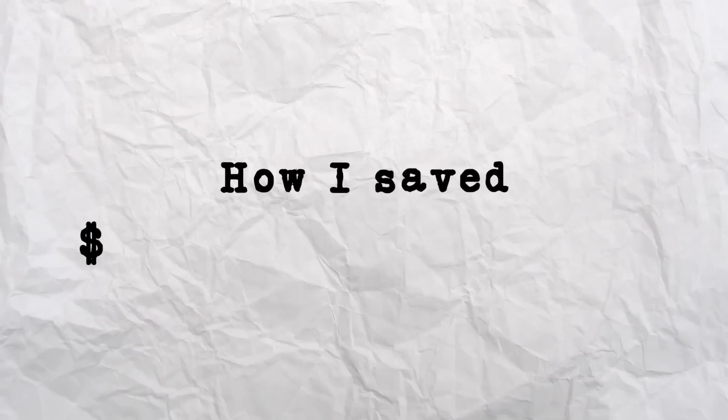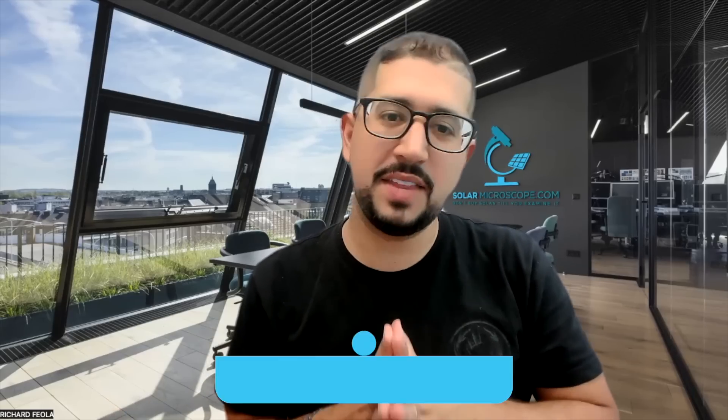Hey there, homeowner. I want to tell you how I save $500 a month with solar and how I've had solar for over 10 years. My name's Rich. I'm from Solar Microscope. You'll want to watch this to the end.